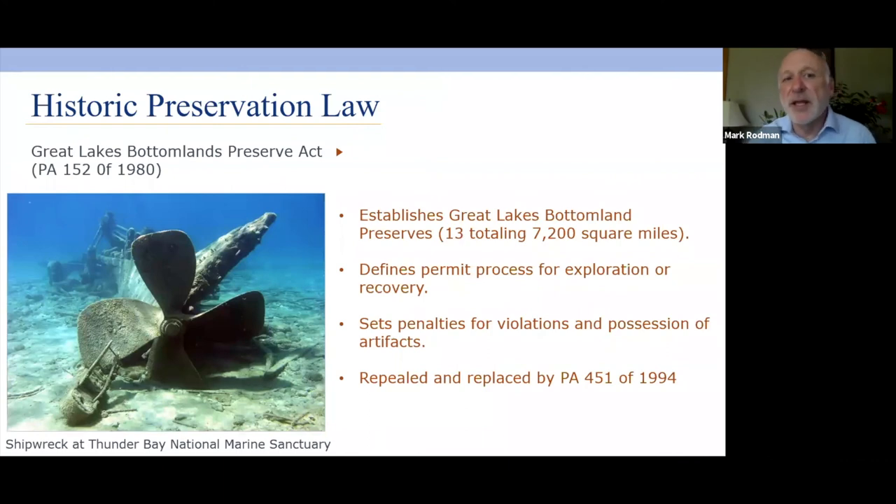In 1980, the state passed the Great Lakes Bottomlands Preserve Act, allowing the state to create bottomland preserves in the Great Lakes to protect historic resources at the bottom of the Great Lakes. Since that time, 13 preserves have been created totaling 7,200 square miles. Like land archaeology, there's a permit process for exploration and recovery and penalties for violations. This was repealed and replaced in 1994, when it was combined with the Aboriginal Records and Antiquities Act to avoid duplicative language.